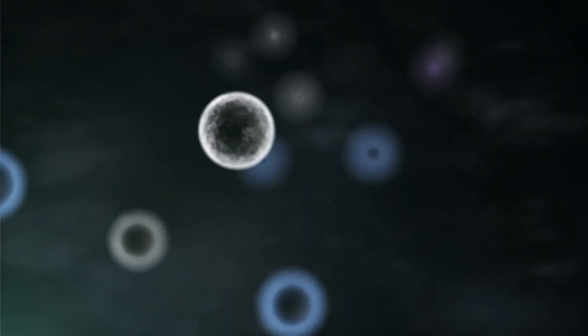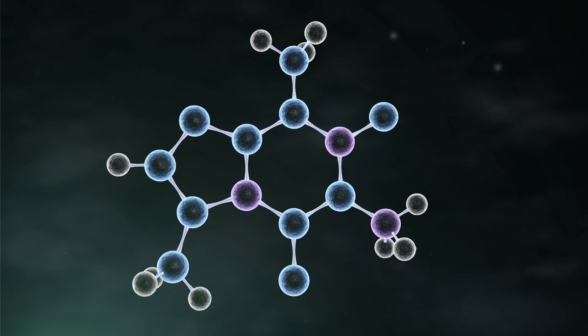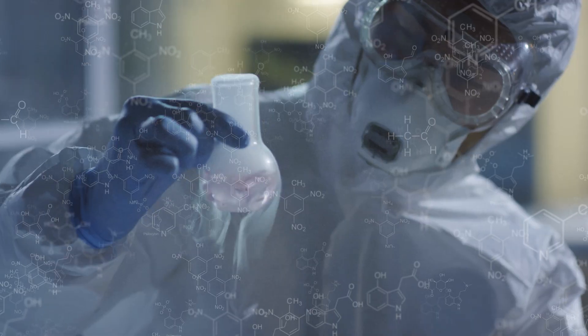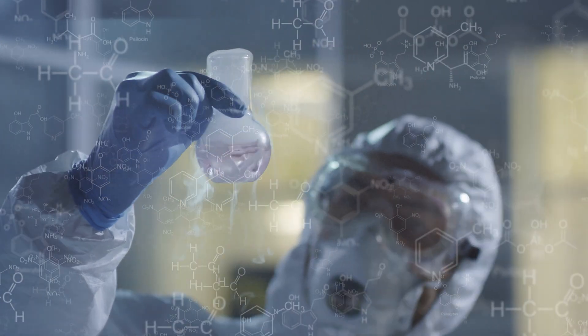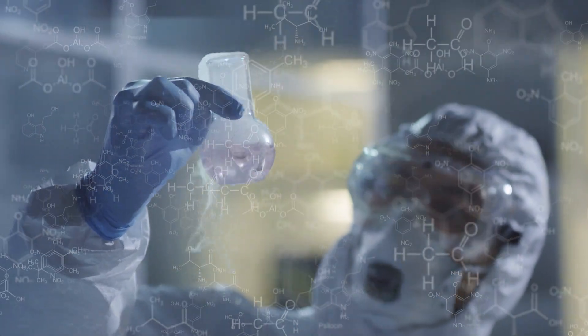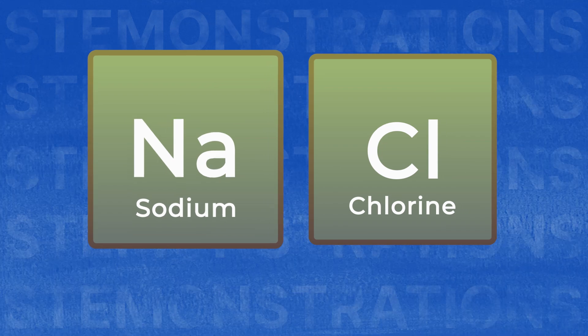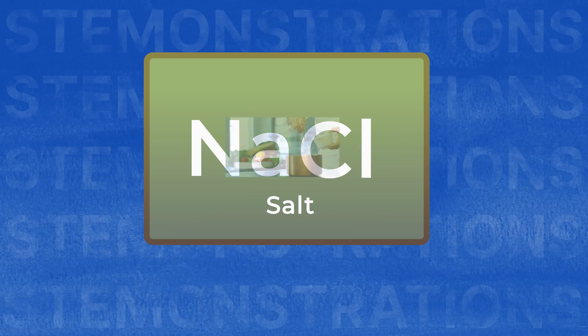Of course, I'd be happy to. A chemical reaction is a process where different chemicals interact in a way that causes their smallest parts to rearrange, forming new substances that can look and behave very differently than the original chemicals. The outcome depends on the properties of the elements or compounds in the reaction. Some chemical reactions can turn two things that would hurt you on their own, like sodium and chlorine, into something safe to eat, like salt.